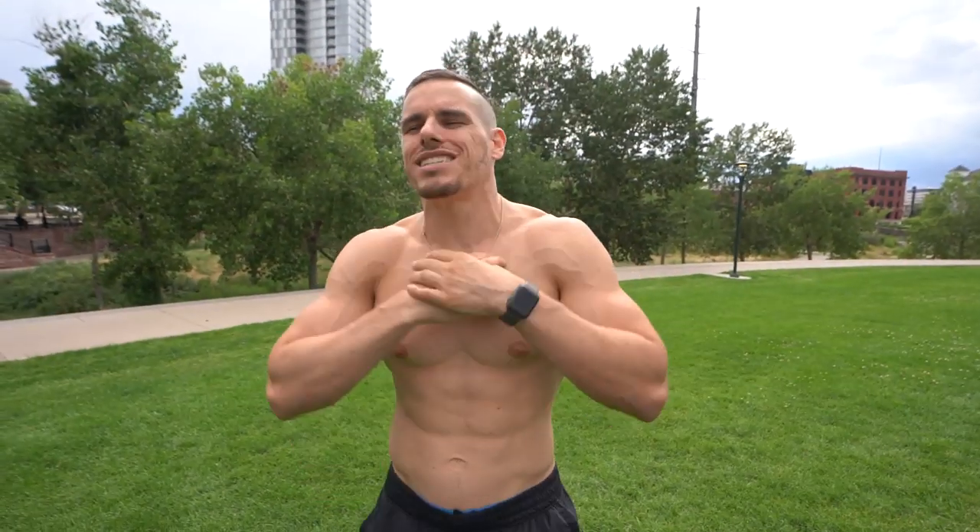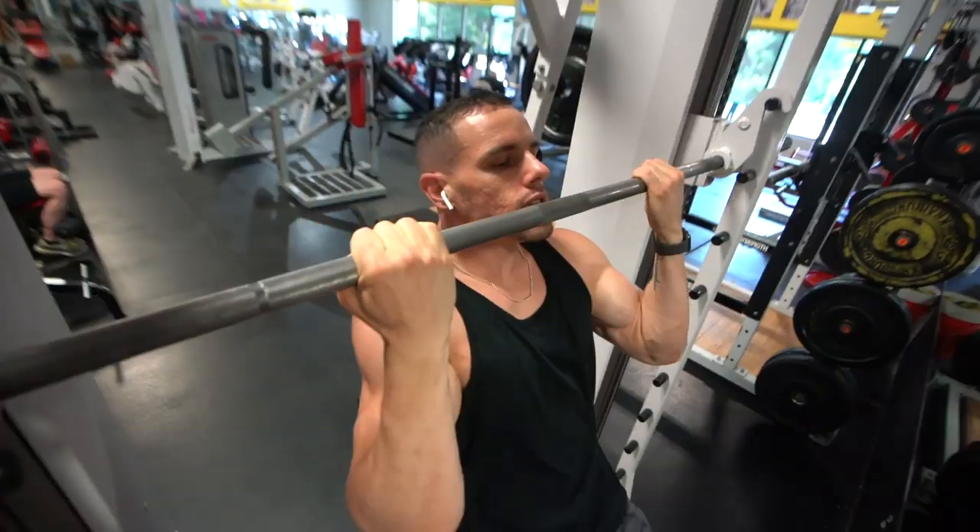What is poppin' fam? My name is Brendan Myers and in today's video we're going to be talking about symmetry — left to right biceps, chest to legs, everything. We're going to figure it out. So buckle up and let's get started.